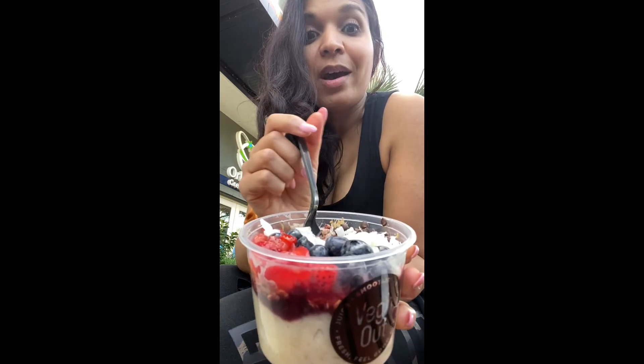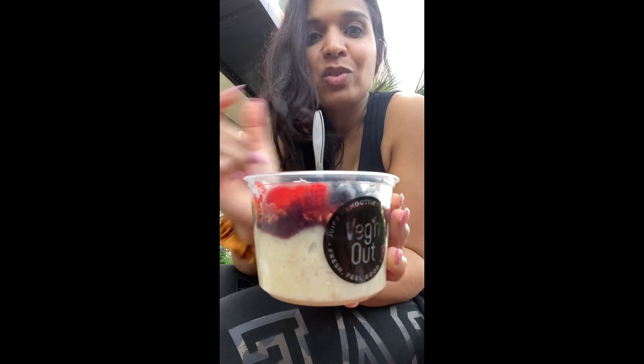This is really good. So if you're ever in Orlando, definitely give this a try. Now I'm going to try this one, the one I got — this is the pineapple, apple, and spinach. Let's see what it tastes like. This is good. This is a lot sweeter than the one my husband got, because of the pineapple. But really delicious.